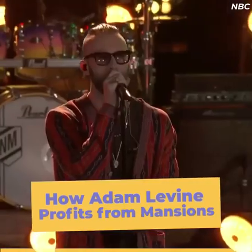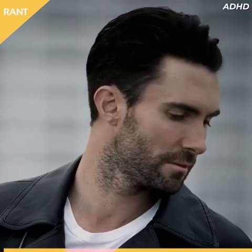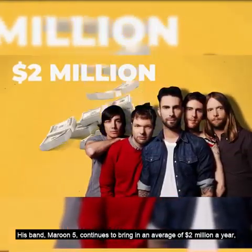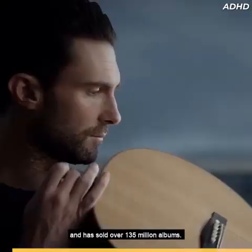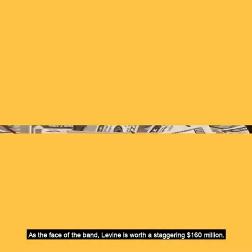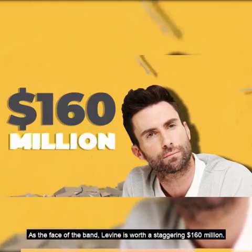Adam Levine had the kind of career in the music industry most people can only dream of. His band Maroon 5 continues to bring in an average of $2 million a year and has sold over 135 million albums. As the face of the band, Levine is worth a staggering $160 million.